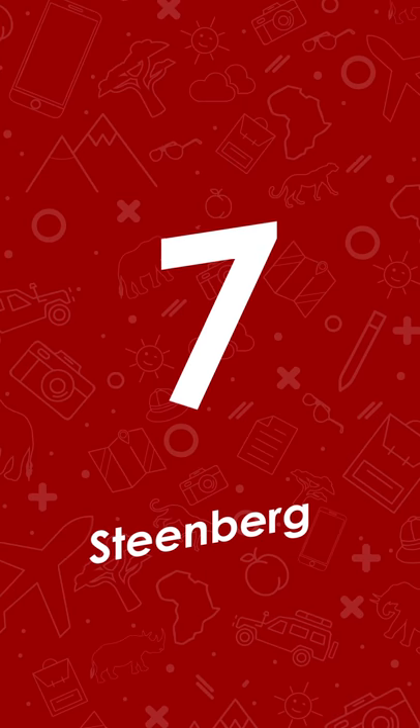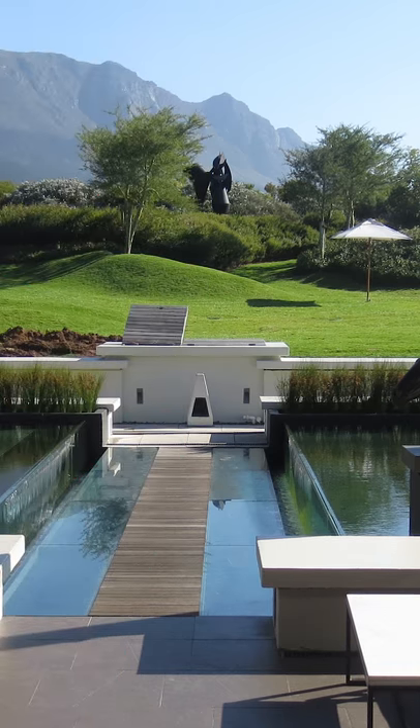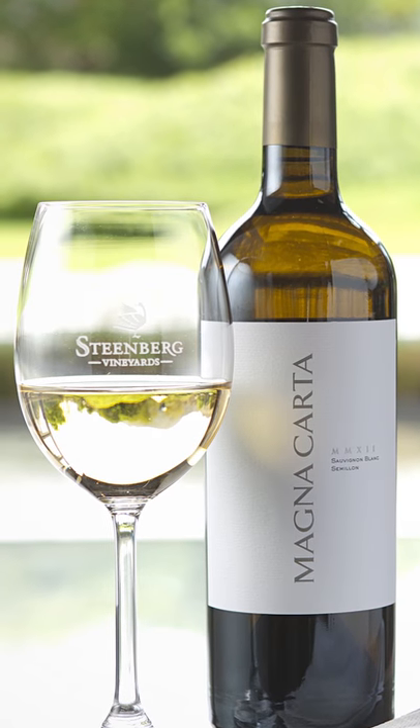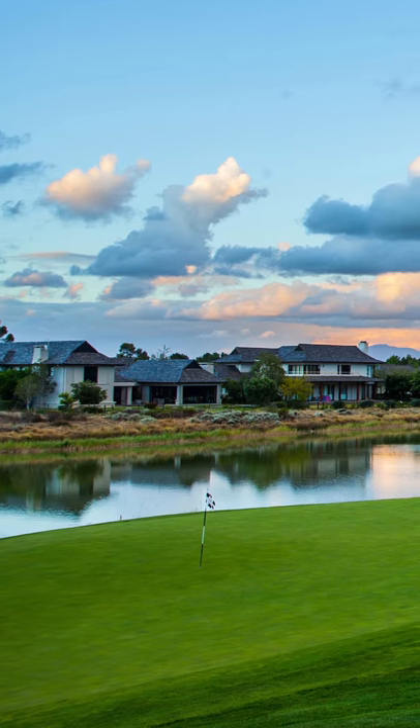And finally, at seven is Steernburg. Steernburg is home to a five-star hotel, two award-winning restaurants and some of the finest Sauvignon Blanc in South Africa. And to drive it home, a golf course.